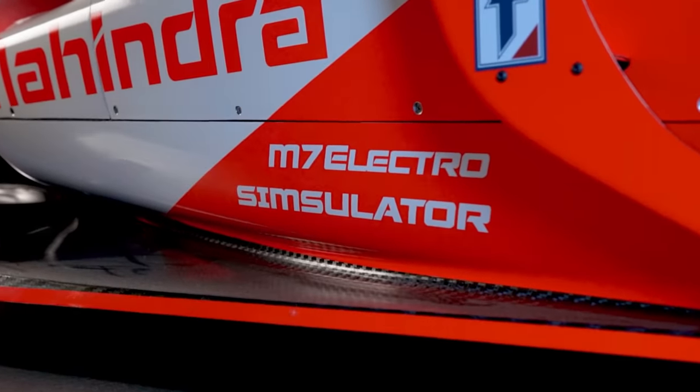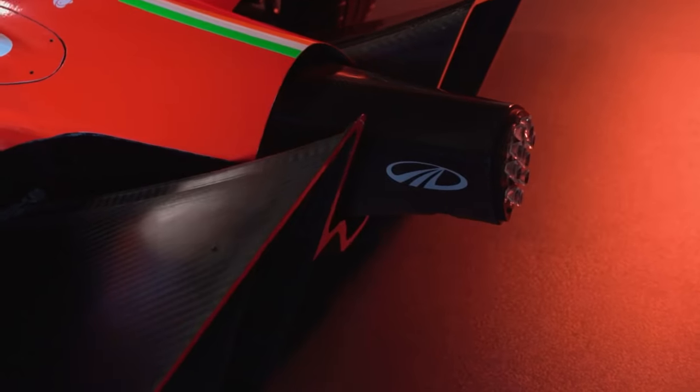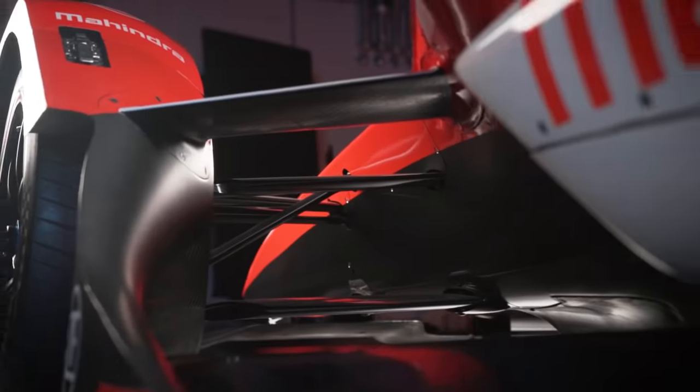For the 2020-21 Formula E season, Mahindra's drive for greater efficiency means it has embarked on new technical partnerships to get the edge on its competitors, working with industry leaders ZF and Shell to find those extra fractions of a second on the circuit.